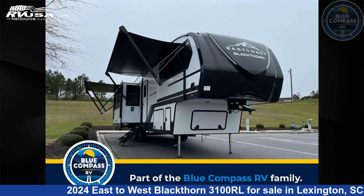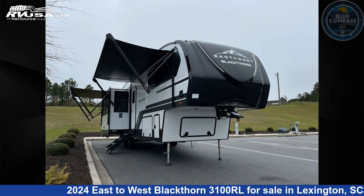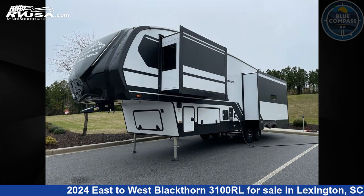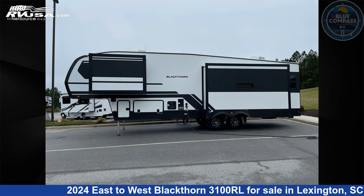This 2024 East to West Blackthorn 3100RL is a fifth-wheel RV. It is located in Lexington, South Carolina, 29072, and is offered for sale by Blue Compass RV Columbia.